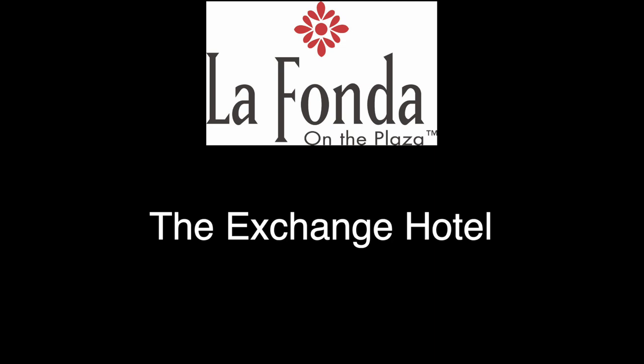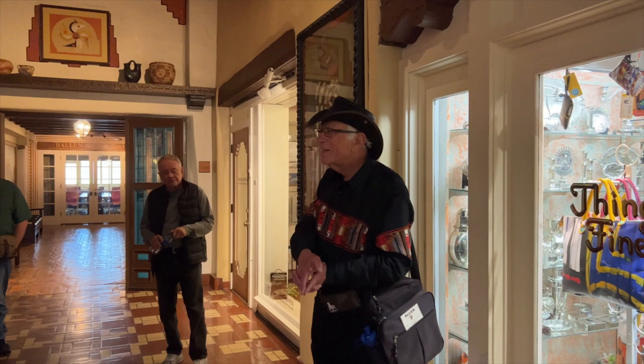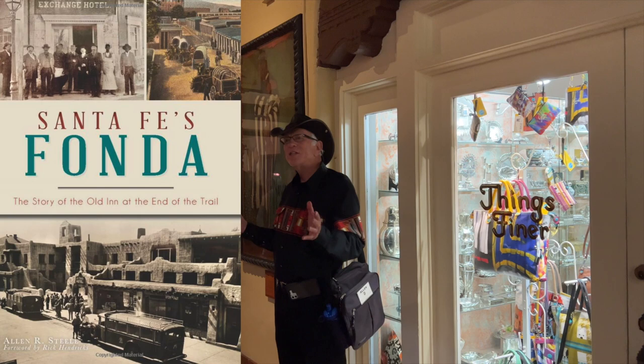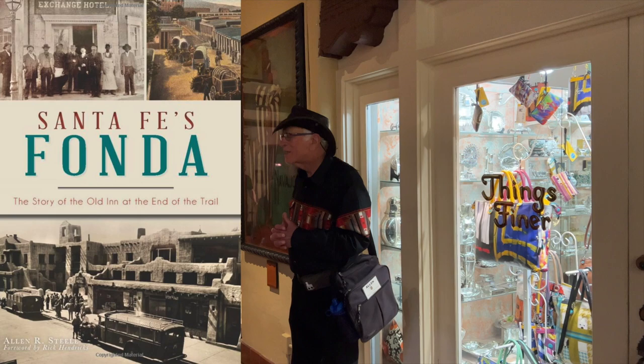I discovered that no one had written about the hotel that was here before this one. It was called the Exchange Hotel, so I researched it and wrote a book about it. It's called Santa Fe's Fonda. That book came out this year. Every month this year, celebrating the centennial, they have a lecture about the history of the hotel. I had the privilege of giving the first lecture — the story of the old inn at the end of the trail — because this is the end of the Santa Fe trail, right here.